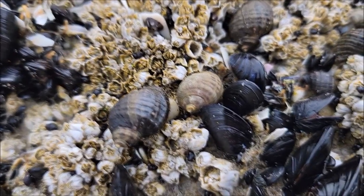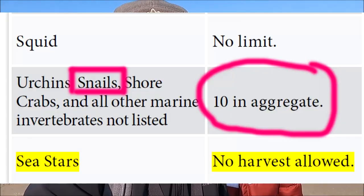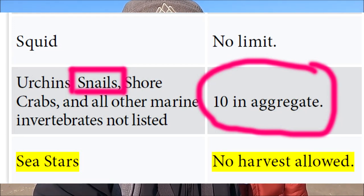You can find snails all along the Oregon coast. If you check the marine section in the fishing regulations, you are allowed to keep ten snails. These snails aren't very big at all — probably pinky size, no bigger than that. They're usually found along rocky shores and low tidal zones, sticking to rocks, barnacles, and mussels.